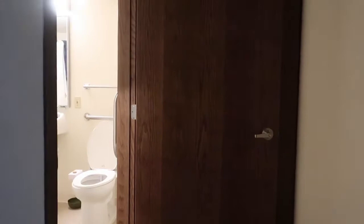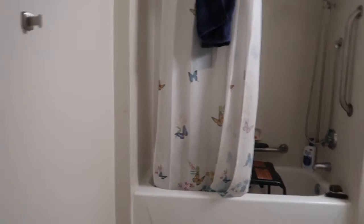Over here is the bathroom area. This bathroom is very accessible. There's a shower, the sink, and the toilet. It has a board, which I guess is convenient, but I don't really use it.